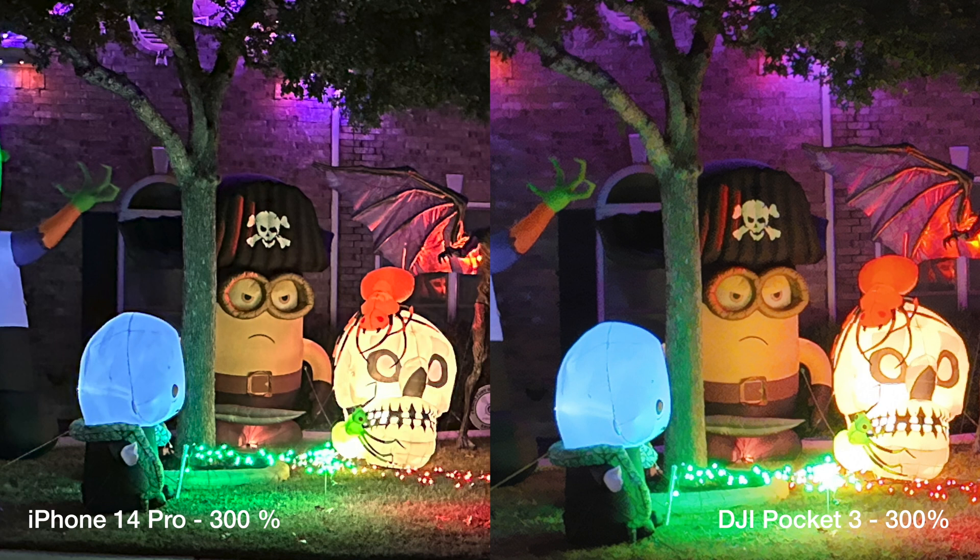So in conclusion I would still use the iPhone for pictures when it comes to low light environments. Thanks for watching and please like and subscribe.